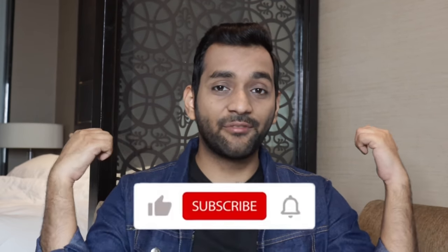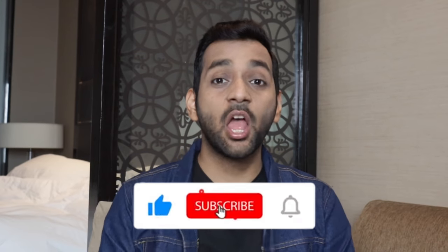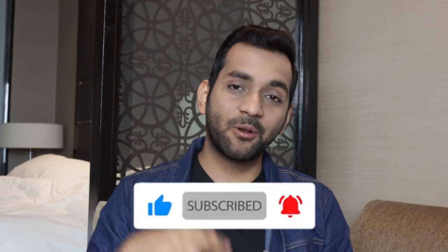So guys, these were some amazing teenage and college fashion hacks. I have shared some winter-related hacks and some general fashion hacks with easy and simple solutions. That's it for today's video. If you really liked this video and found it helpful, like this video and subscribe to my channel. Let me know in the comment section which hack you liked, and I will see you in my next video. Till then, bye.